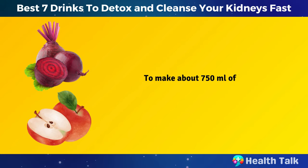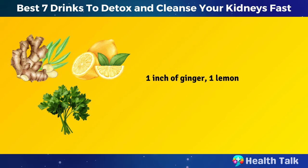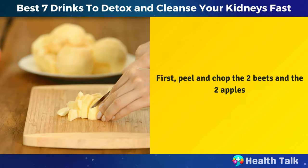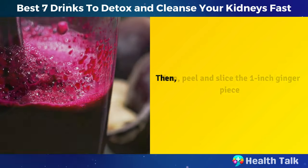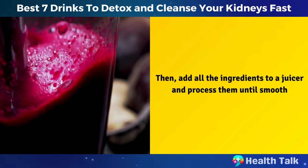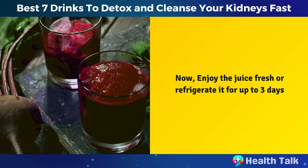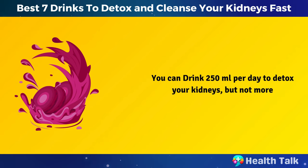To make about 750 milliliters of beet juice, you need two medium beets, two apples, one inch of ginger, one lemon, and a handful of parsley. First, peel and chop the two beets and the two apples. Then peel and slice the one-inch ginger piece. Add all the ingredients to a juicer and process them until smooth. Enjoy the juice fresh or refrigerate it for up to three days. You can drink 250 milliliters per day to detox your kidneys, but not more.